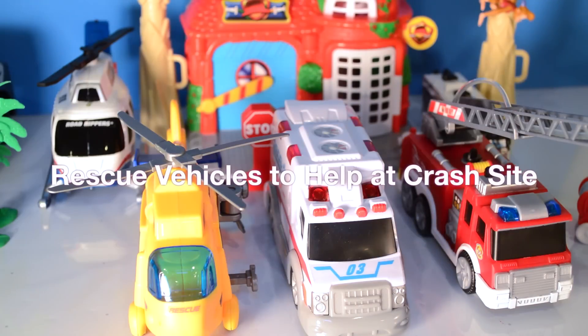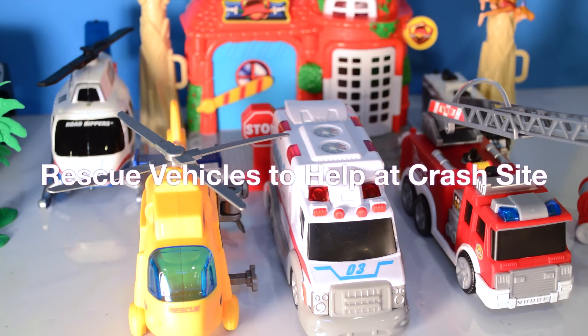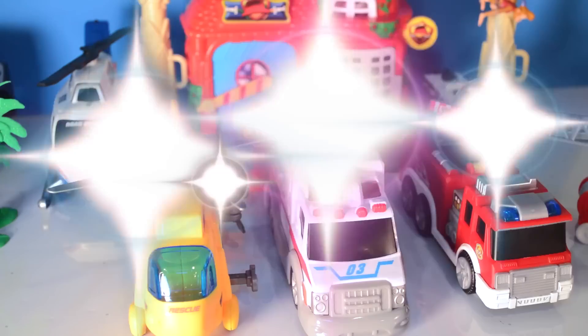Hi kids, DJ Disney here. I'm so glad you're with me. Calling all rescue vehicles — your assistance is needed at the crash site.